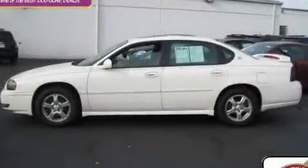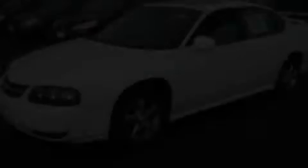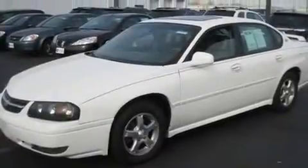This is a 2005 Chevrolet Impala. It's a 3.4-liter, six-cylinder engine and an automatic transmission.